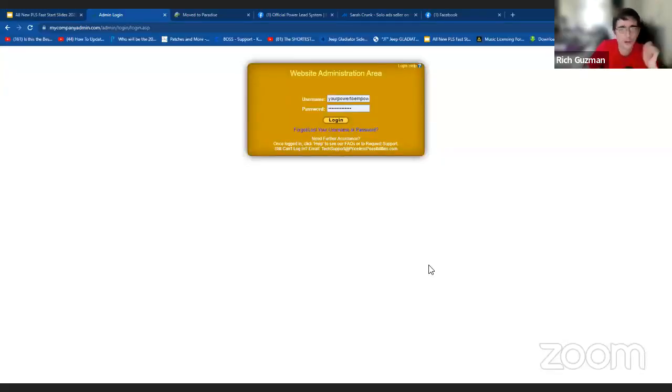Welcome to the Fast Start Power Release System Training. We are going to start with setting up your business. If you are here for the first time and you want to know how to get your business off the ground, this is the training to be on. We're going to do this in a few easy steps. The first step is we're going to log into the Power Release System back office.